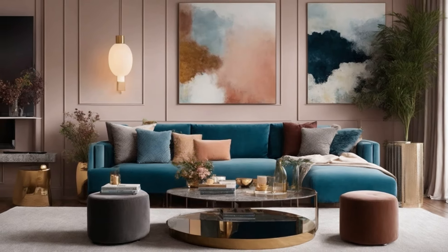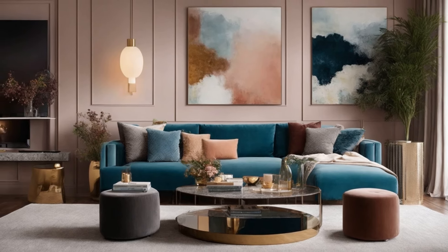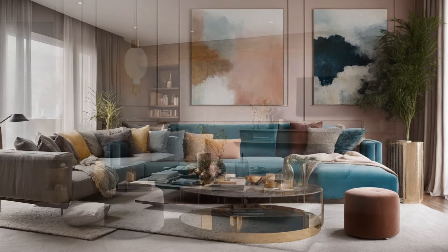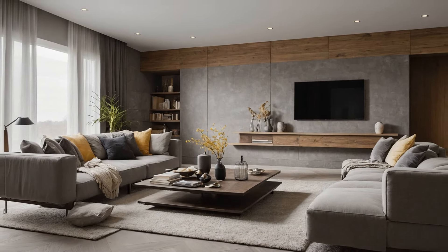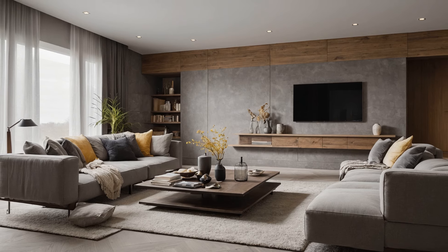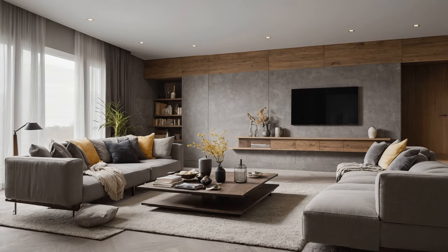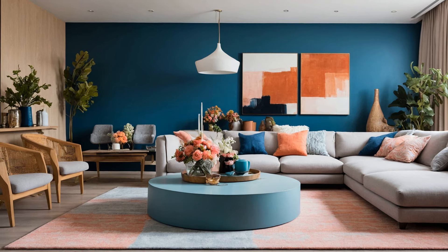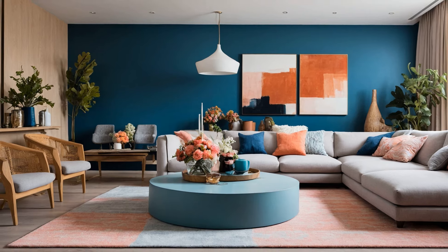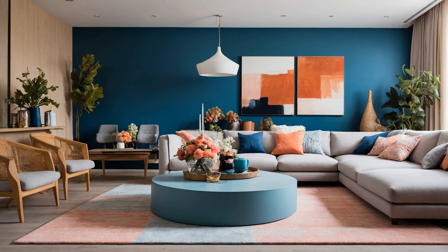Creating a gorgeous interior home design and decoration involves thoughtful planning and a keen eye for detail. By carefully selecting colors, furniture, lighting, and accessories, and incorporating personal and sustainable elements, you can transform any space into a stunning haven that reflects your style and meets your needs. Whether you favor a minimalist aesthetic or a more elaborate décor, the key is to create a balanced and harmonious environment that feels both luxurious and livable.